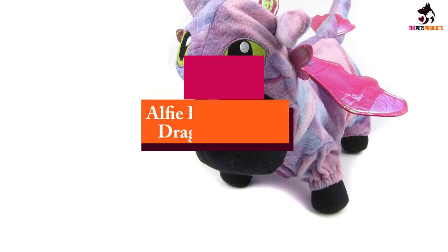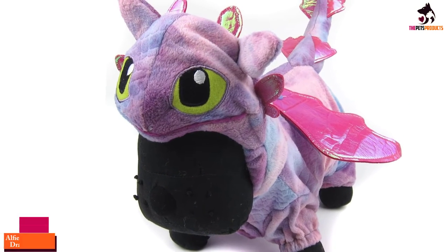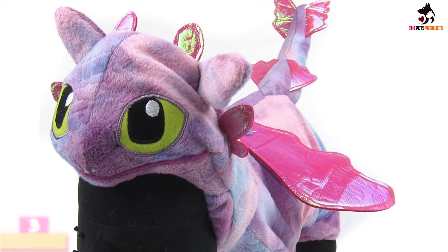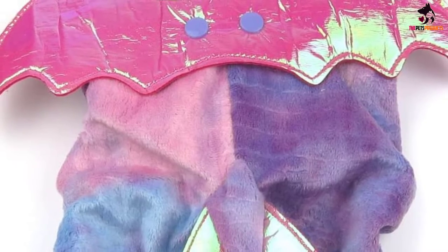At number 3, we have the Alfie Pet Knight Fury Dragon Costume. You can order this super cute dog dragon costume in three colors — blue, black or purple. It gives your dog a prehistoric look, but they look adorable at the same time.